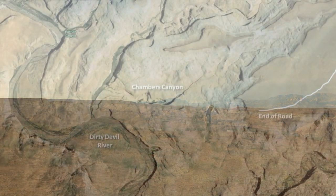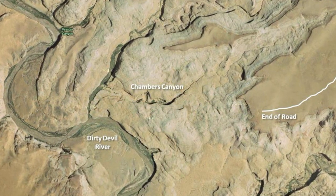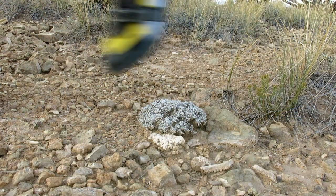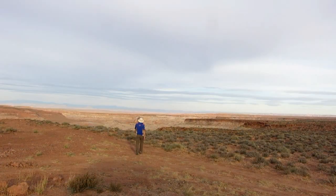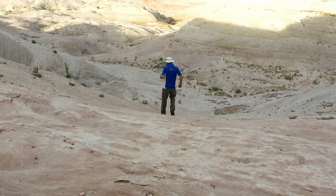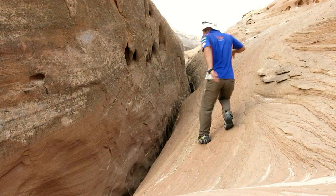Chambers Canyon is a short day trip from the end of the Bull Point Road, only needing three to four hours to complete the four kilometre circuit. The approach is straightforward, only taking 15 minutes across slick rock to reach the start of the canyon, and navigation is quite simple.